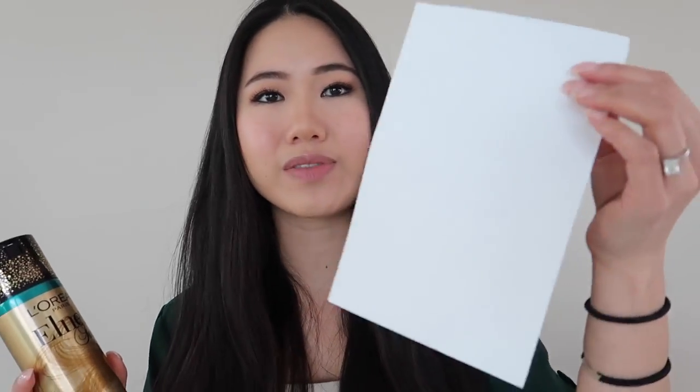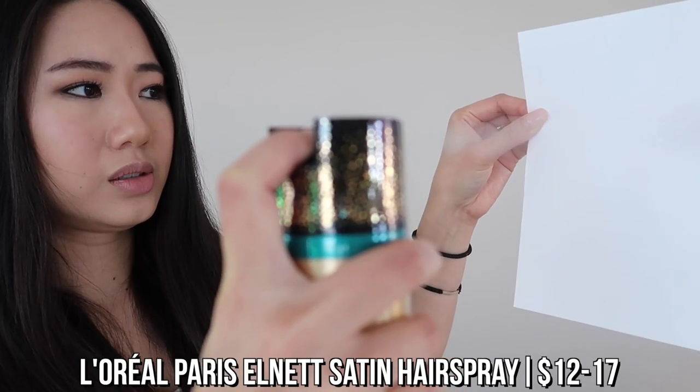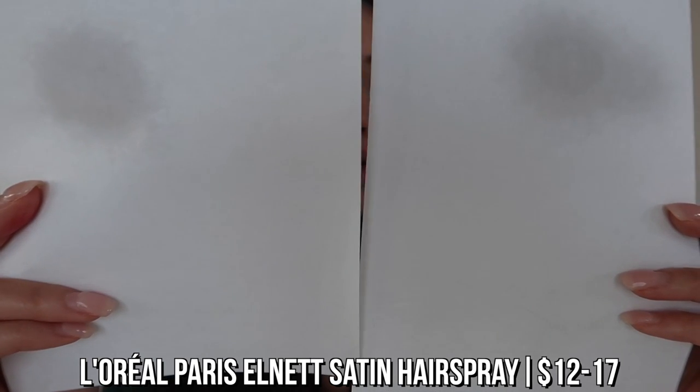As far as spray or mist, both are very fine and distribute the product very evenly. I have a little paper test here — I'm going to spray these papers with the hairsprays to see the distribution and see which one has more of a fine mist versus larger particles, because larger particles are going to give you harder hair since it's spraying in globs as opposed to a very fine mist.